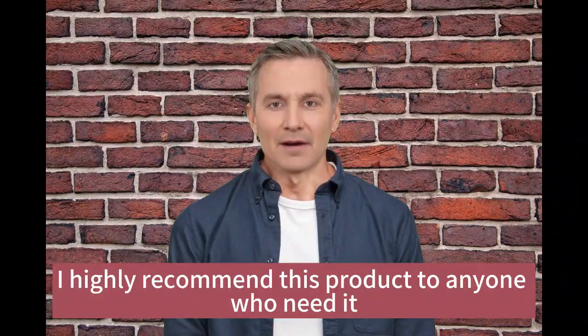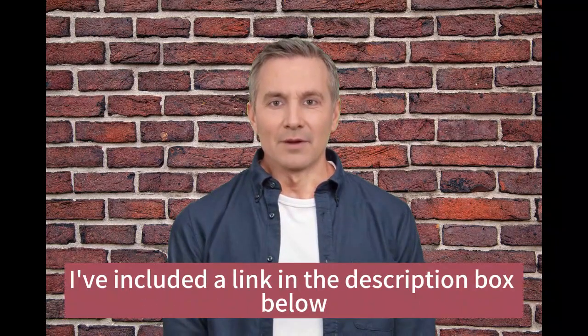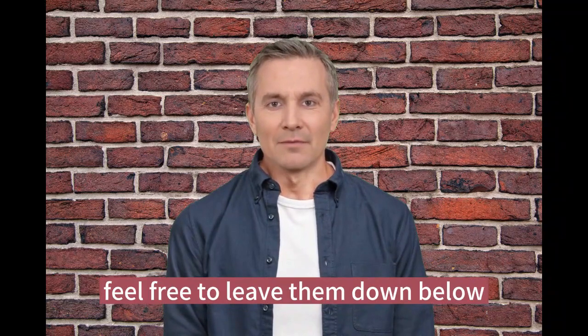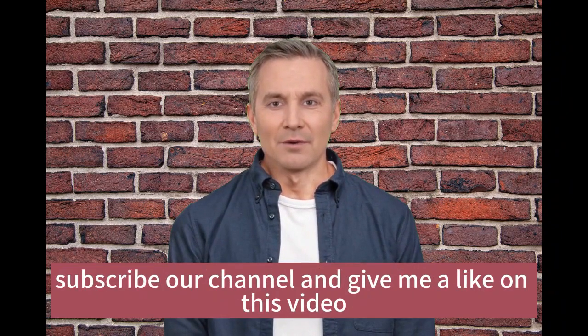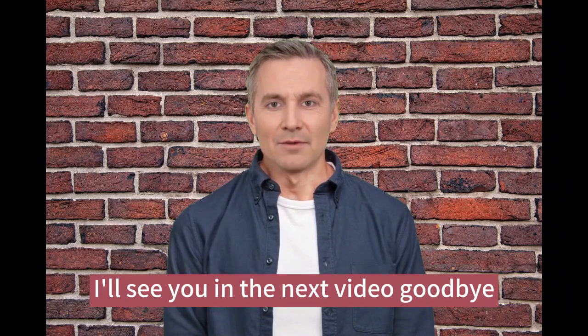Overall, I highly recommend this product to anyone who needs it. If you want to check it out for yourself, I've included a link in the description box below. If you have any questions or comments, feel free to leave them down below. Thanks for watching and please don't forget to subscribe to our channel and give a like on this video. I'll see you in the next video. Goodbye.